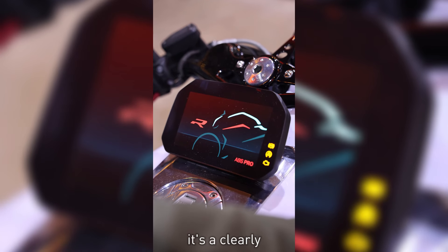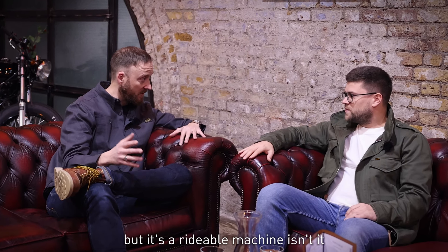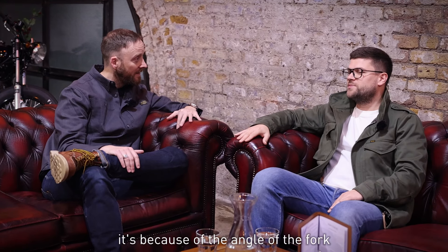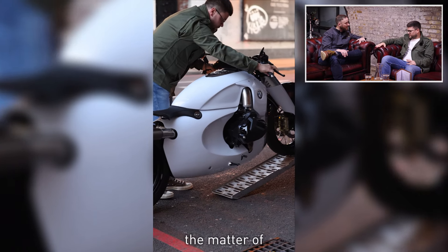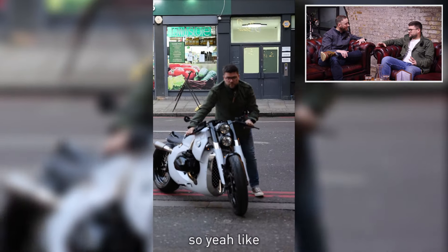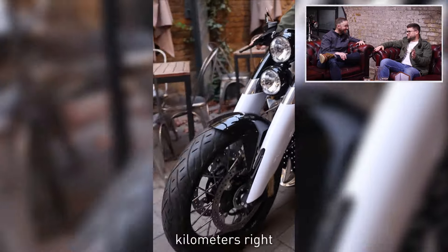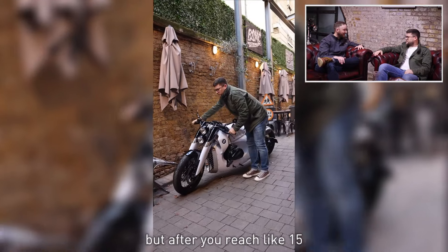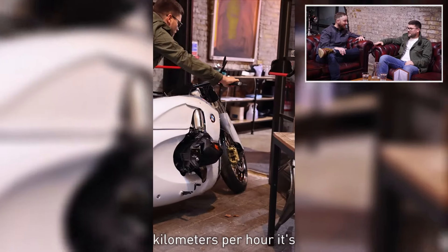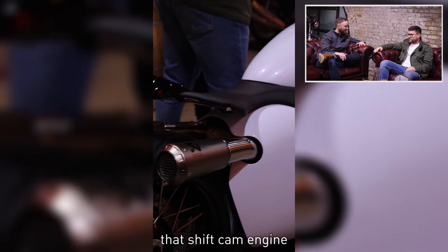It's clearly a show bike and a showstopper, but it is rideable. Of course, because of the angle of the fork, at small speeds it can be a little unstable — it's a matter of experience. I ride it a lot — there are two or three hundred kilometres on the clock now. We ride a lot in Tallinn. But after you reach about 15 kilometres per hour, it's stable and you can enjoy it. It's a wonderful engine — that ShiftCam engine.